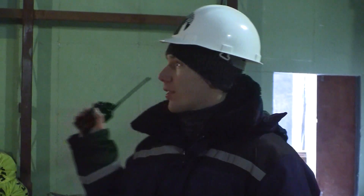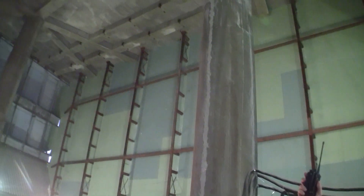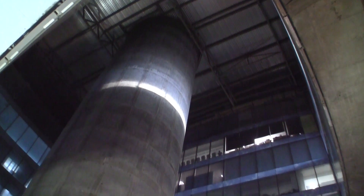We have climbed down to the first level, or the ground floor of the inter-tower space. This is the main gallery of the whole complex. On the roof we have a temporary cupola. Later it will be dismantled and replaced with a glass cupola.